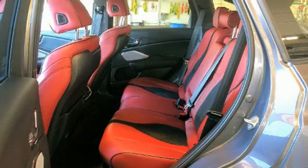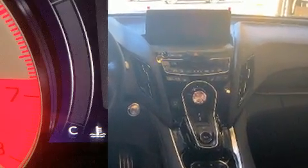Acura prioritized practicality, efficiency and style by including one-touch window functionality, a power seat, heated and ventilated seats, heated door mirrors, a power lift gate and cruise control.